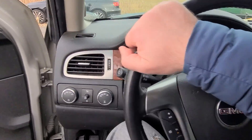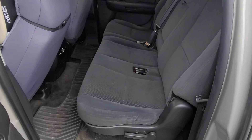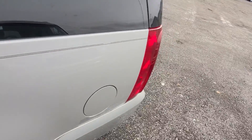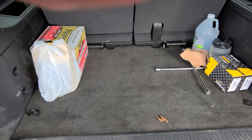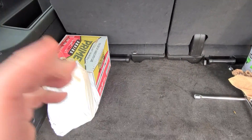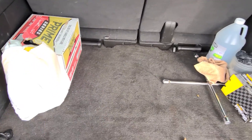It's a fairly well-kept vehicle. I know they do their own maintenance — they have a mechanic on staff, so they don't take their cars anywhere, they handle it themselves. As a matter of fact, they gave it to me with a set of brake pads and an oil change kit still in the car, and whatever else is there.